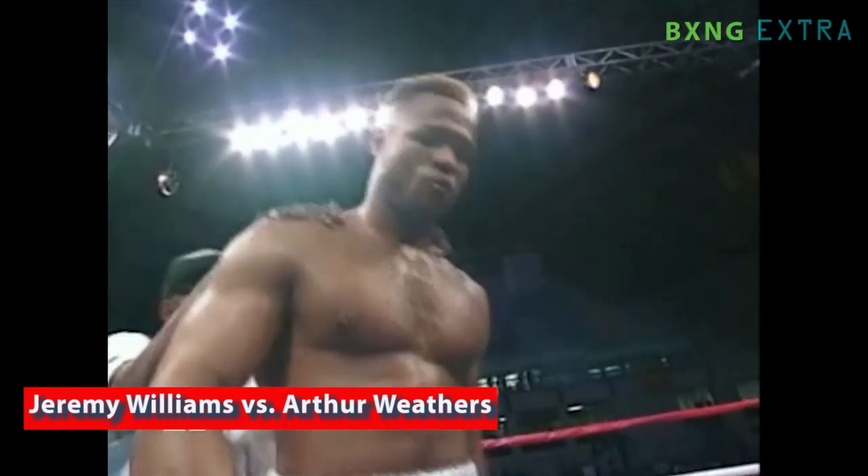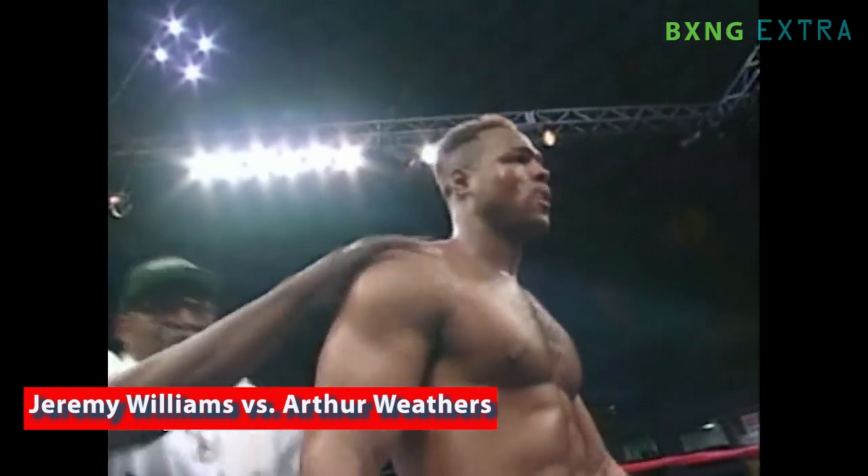Jeremy Williams had nine knockouts in a row, but his opponent Artur Weathers was hoping to bring that streak to an end.